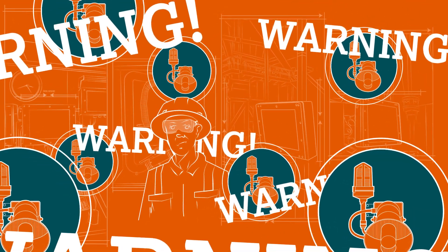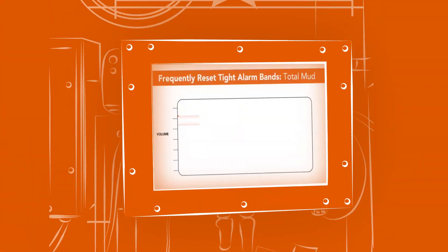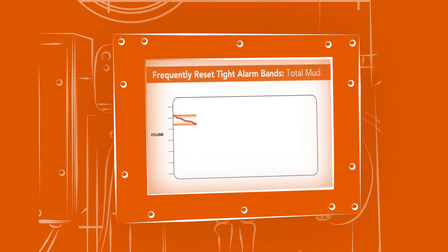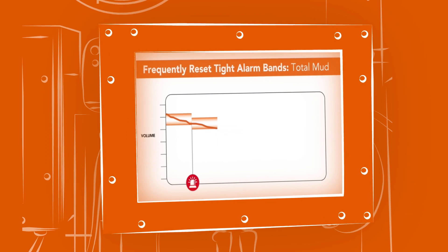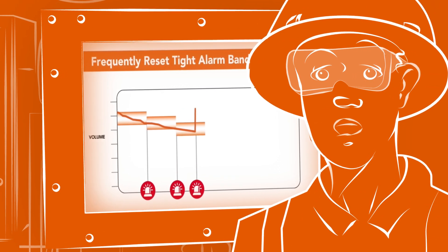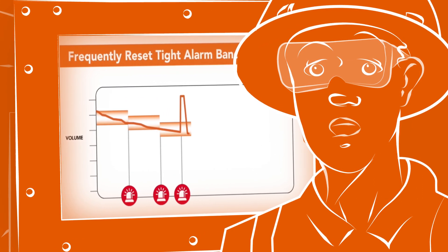They happen because your driller is unable to effectively monitor alarms and can't consistently set them in a tight enough range. As the rig drills ahead, fluid gets pumped down the hole and reaches the alarm's lower threshold — a false alarm. Zero the alarm. More fluid is pumped down the hole — false alarm again. Make a connection, some fluid flows back and reaches the alarm's higher threshold — false alarm again.